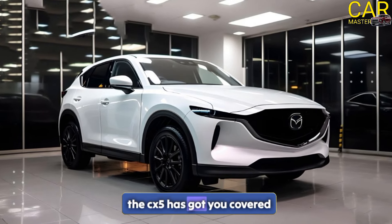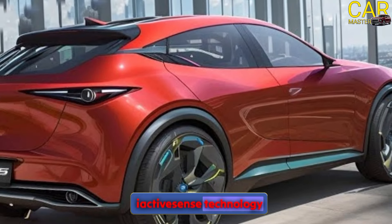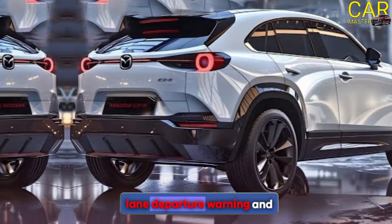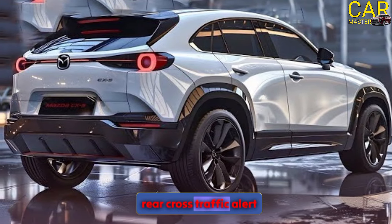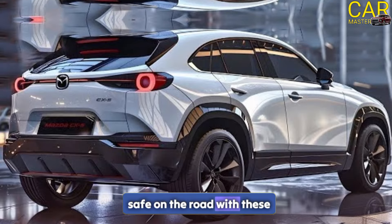Moving on to safety features, the CX-5 has got you covered. It includes Mazda's i-ACTIVSENSE technology, which features blind spot monitoring, lane departure warning, and rear cross traffic alert. You can feel confident and safe on the road with these advanced features.